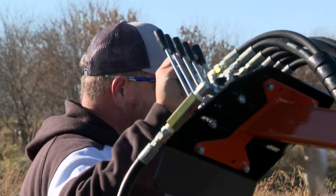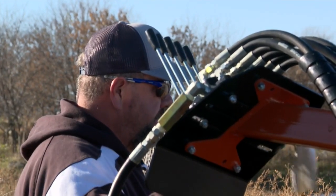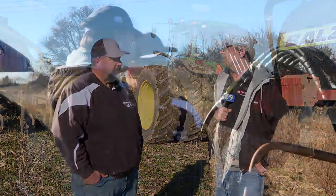Brian, you work for Foxland Incorporated, correct? Yes, I am a sales territory manager for Foxland Incorporated. I cover from Door County to Milwaukee and from Lake Michigan to about Highway 41.